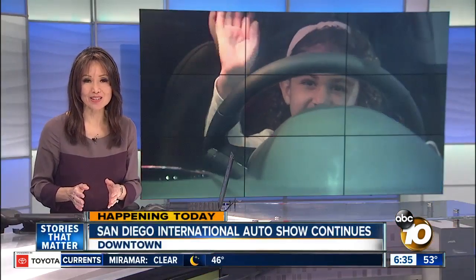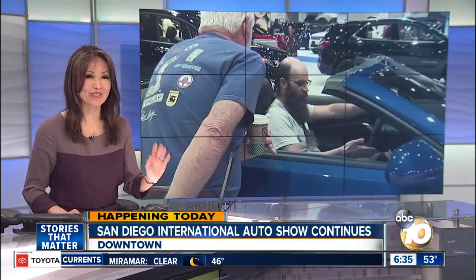Another chance for the biggest auto companies to show off their newest models at the San Diego International Auto Show. Reporter Natay Holmes is at the Convention Center this morning. I'm just like a kid in a candy store — I come in and see all the different colors. It's so amazing because there are hundreds of models here. Definitely a little something for everyone.